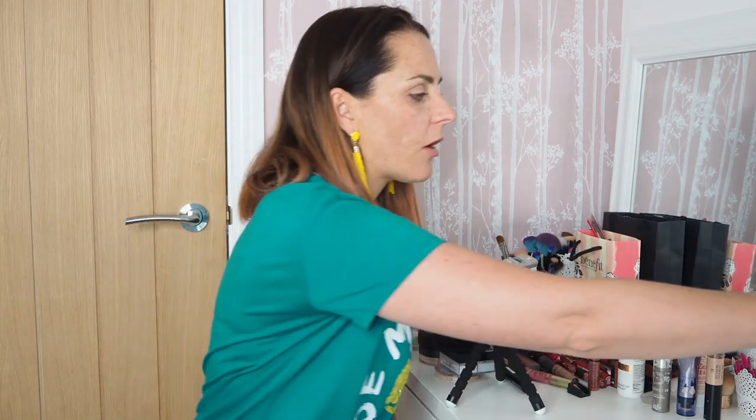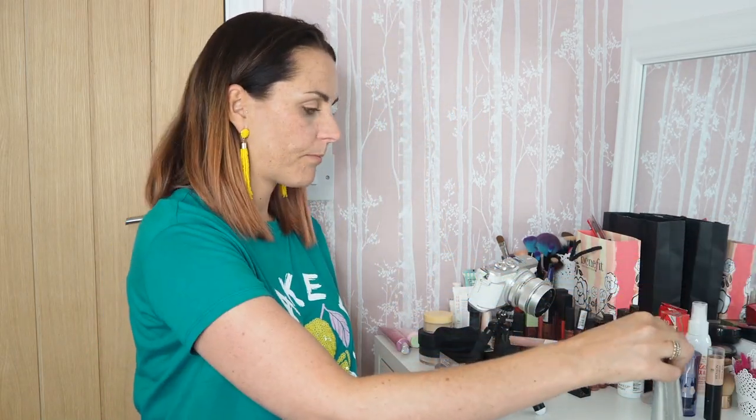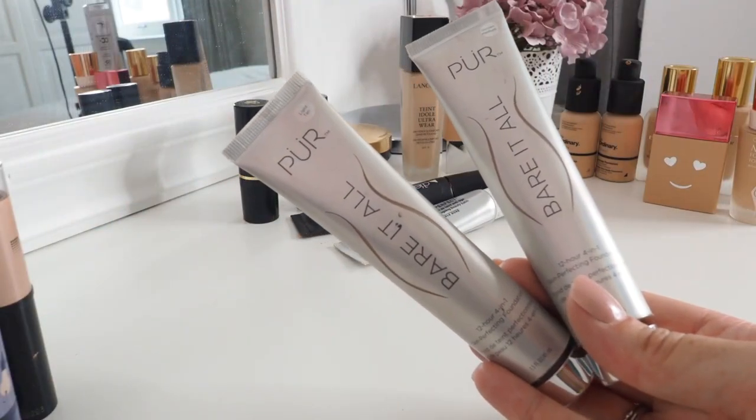A couple of bottles actually going to be dumped - the first is the Pure Bear It All 12-hour four-in-one skin perfecting foundation. I thought it was the best thing in the world and wrote a blog post about how much I loved it. It's very similar to the IT CC cream, but after a while the foundation thickened in the bottle so it just didn't move and blend the way it did when it was brand new. I was quite disappointed by that, so both are going in the bin.